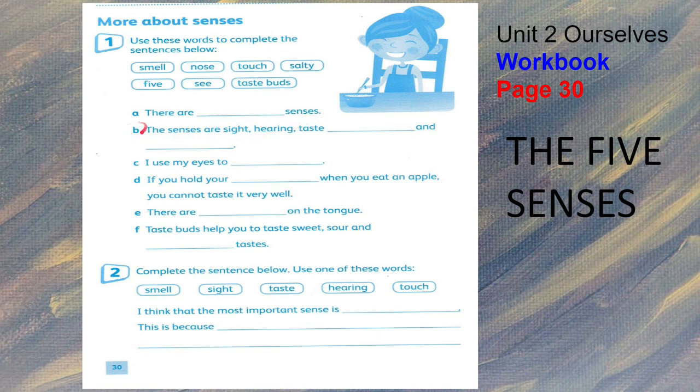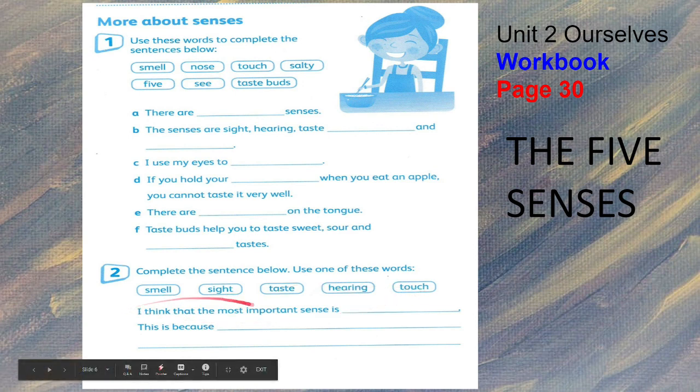Letter A: there are blank senses. B: the senses are sight, hearing, taste, and — fill in the blank. C: I use my eyes to blank. D: if you hold your blank when you eat an apple, you cannot taste it very well. Letter E: there are blank on the tongue. F: taste buds help you to taste sweet, sour, and blank taste. For number two, complete the sentence: I think that the most important sense is — choose among the five senses — and write why you think that is the most important sense.